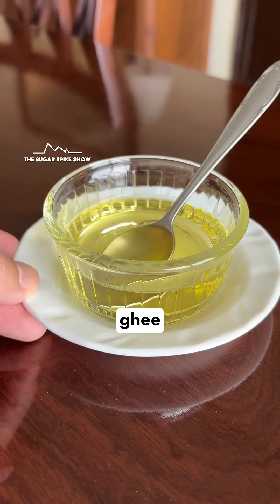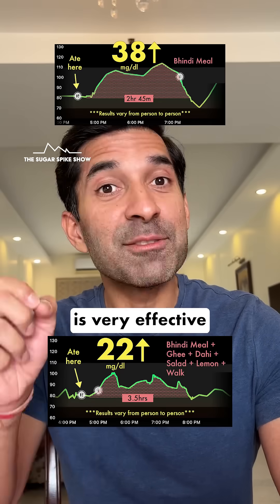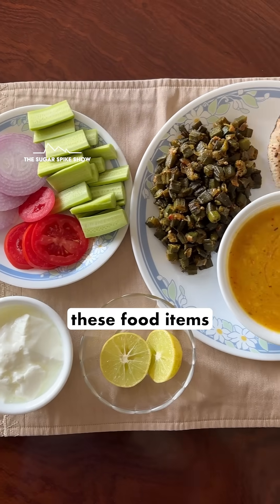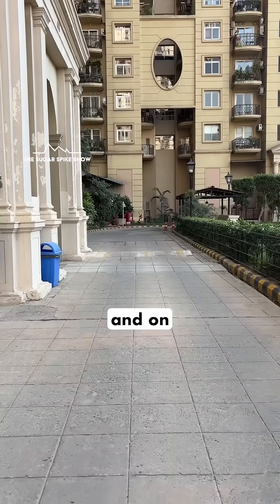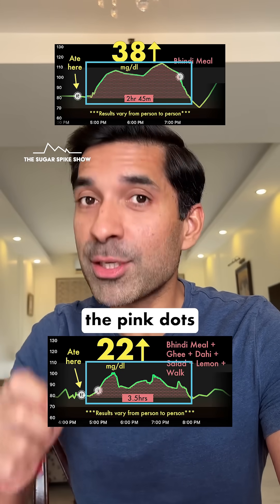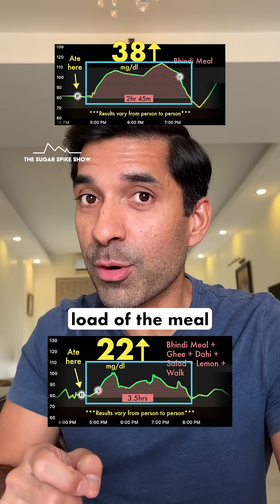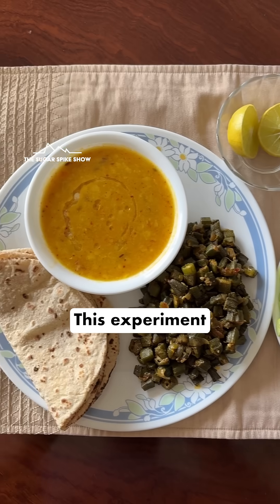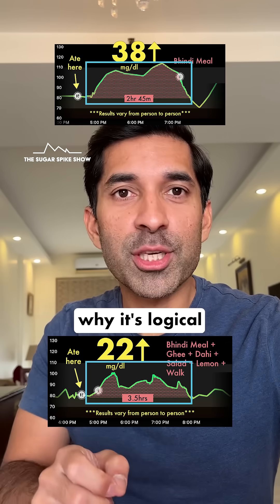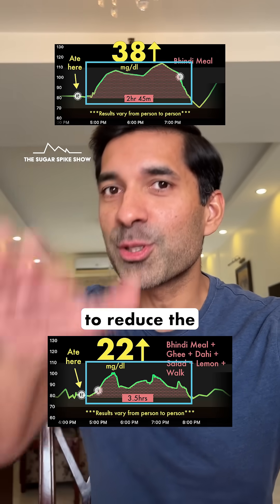Clearly, the combination of adding ghee, dahi, salad, lemon juice, and a post-meal walk is very effective at controlling the blood sugar spike. On one hand, these food items slowed down the release of glucose into the bloodstream, and on the other hand, the post-meal walk used up some of the released glucose. If you compare the pink dots in the two graphs, you'll see that my body was able to handle the glycemic load of the meal much better here. This experiment clearly shows that a traditional way of eating had a lot of sense in it — and that's why it's logical to first convert each meal into a well-balanced meal before considering buying a supplement to reduce the glucose spike.